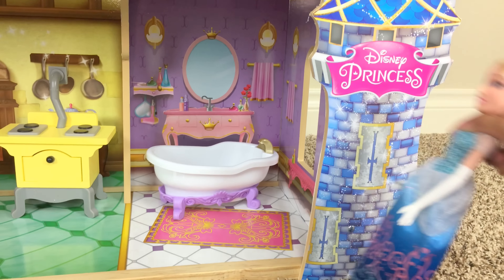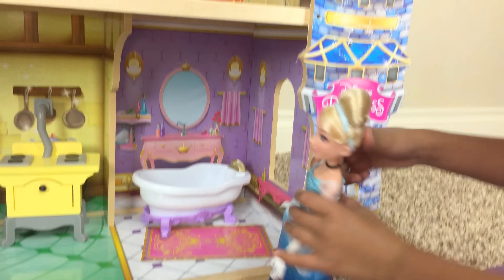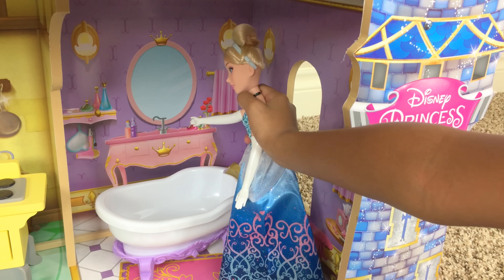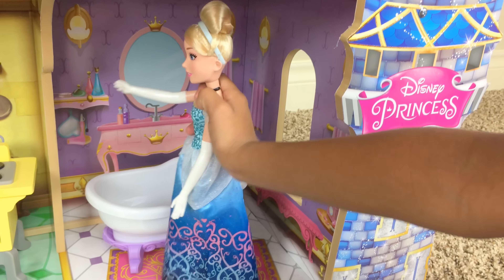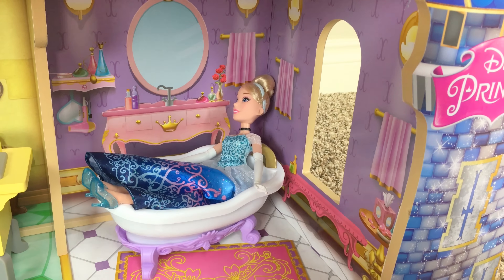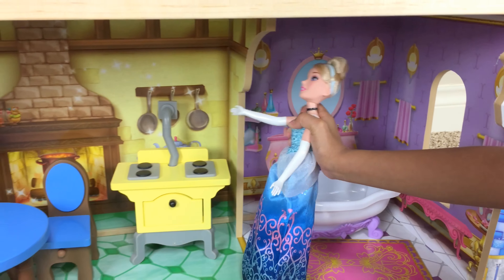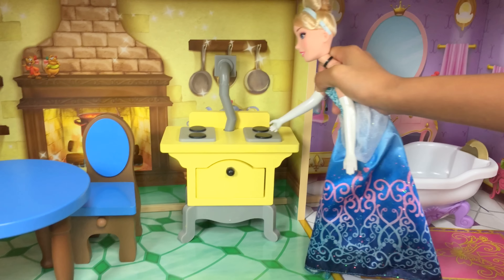Let's start from the bottom. On one of the towers, one of the smallest ones, it says Disney Princess — because she is a Disney Princess. So this is where she takes a bath. It's like I'm giving you a tour. This is her bathtub, purple with a carpet at the bottom because we don't want the floor wet when she gets out of the tub. She can look here at herself on how beautiful she is, and she can wash her hands. She has everything she needs here. Let's put her in the tub — she just takes a bubble bath.